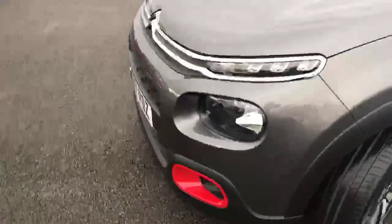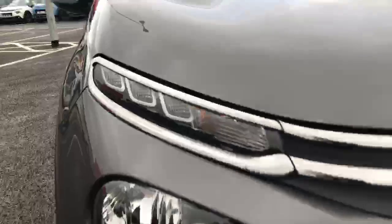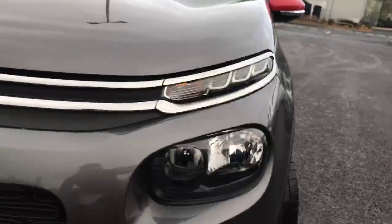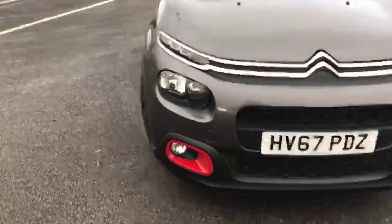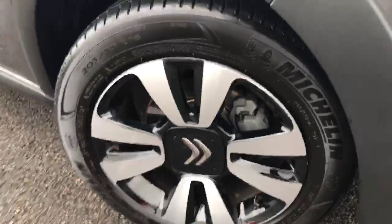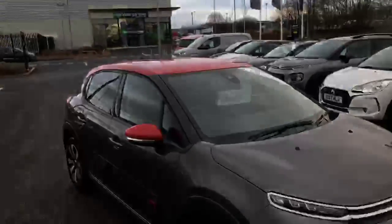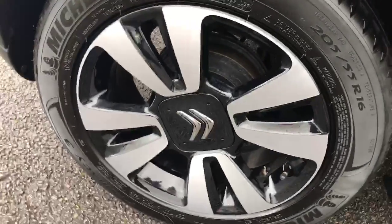Just coming round to the front of the vehicle here. We've got the LED daytime running lights on either side, the height-adjustable halogen headlights as well, and the fog lights there at the bottom. Just showing you the alloys on this side — again very good condition. Got the rear bump again, and finally just showing you this alloy at the back — no scuffs, no marks.